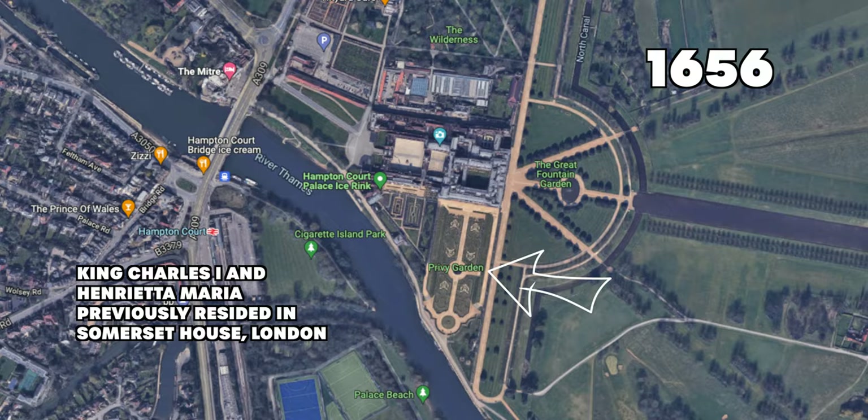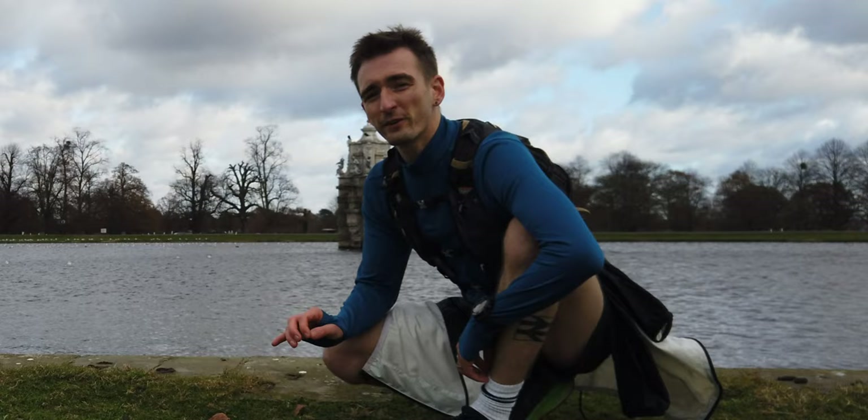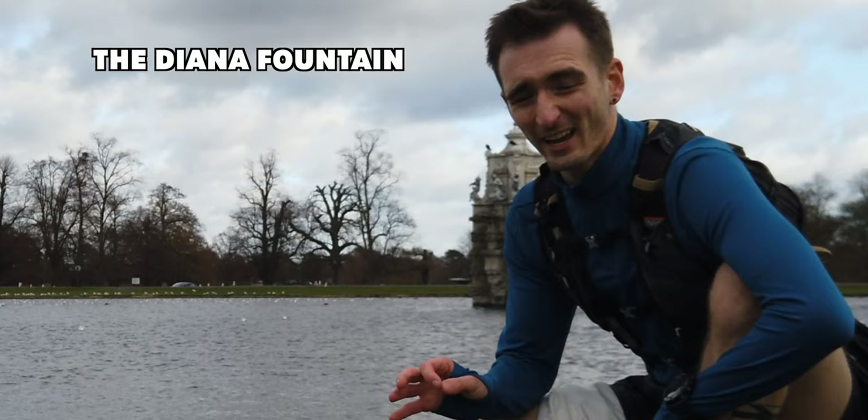The fountain was moved from Charles and Henrietta's residence to the Privy Gardens of Hampton Court in 1656. And then in 1713, the fountain and statue was moved again to its current location where it's remained ever since. The statue and fountain were restored in 2009 by the Bushy Park restoration project, and for the first time ever we were able to get an exact measurement of the height and weight of the statue.